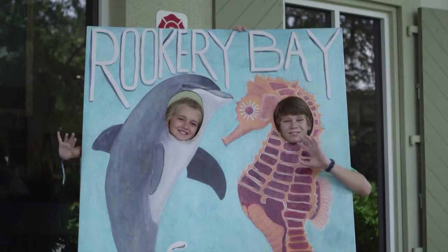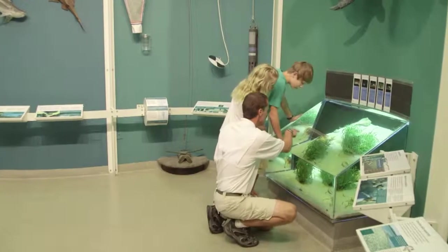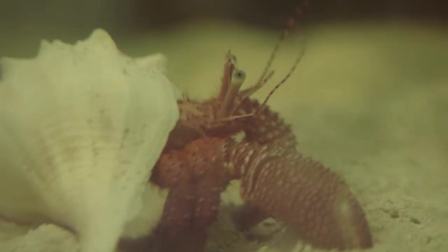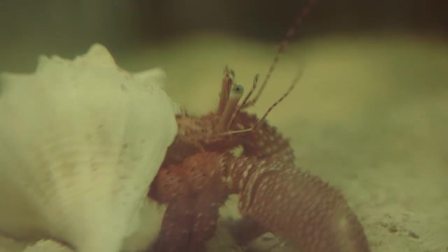The Rookery Bay Environmental Learning Center near Marco Island is a great place to learn about some of the curious creatures that live in the Gulf waters. Volunteer educator Mr. Richard Genevin showed us.